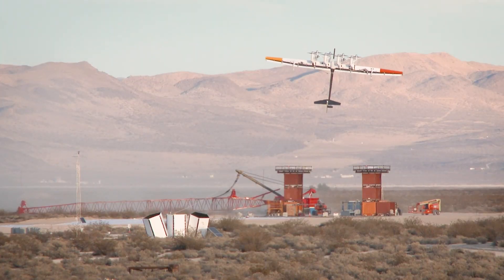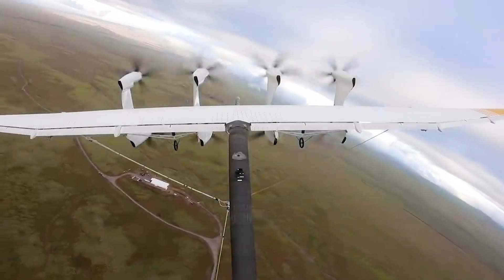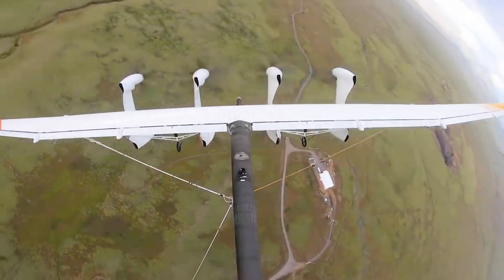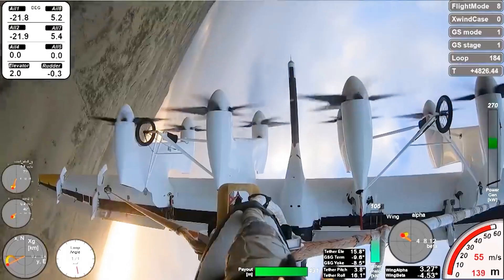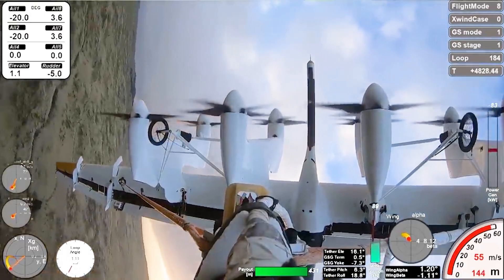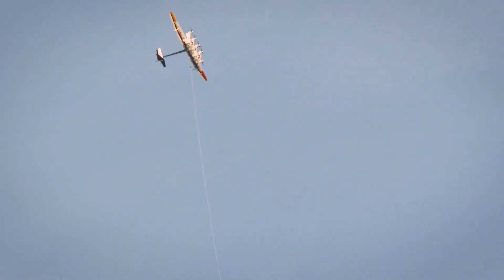First, it ascends to a height of around 300 meters and then flies in a circular path. The rotors catch the wind and generate electricity, which is transmitted to the ground station through a tether. According to its creators, Makani could generate up to 600 kilowatts of electricity, enough to power approximately 300 homes.